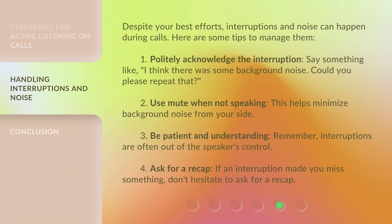Despite your best efforts, interruptions and noise can happen during calls. Here are some tips to manage them. 1. Politely acknowledge the interruption — say something like, 'I think there was some background noise. Could you please repeat that?' 2. Use mute when not speaking, as this helps minimize background noise from your side.